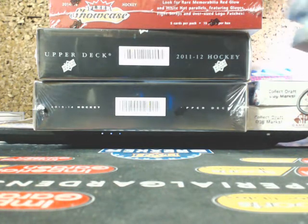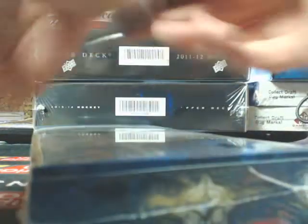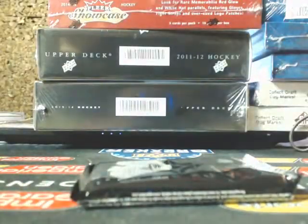We're going to start the breaks off with UD Ultimate. We'll just stack all those right there. Good luck everybody. We've got some good boxes here for you guys. Pack 1 of Ultimates, 11 of its break.